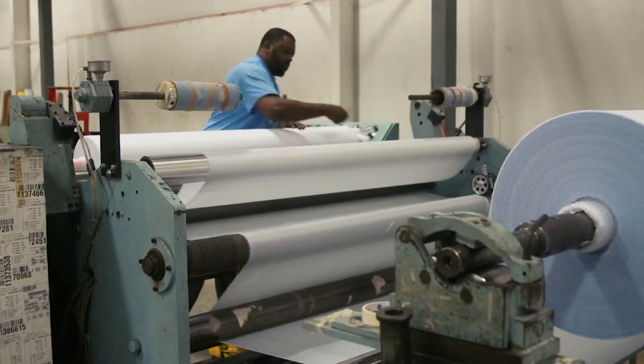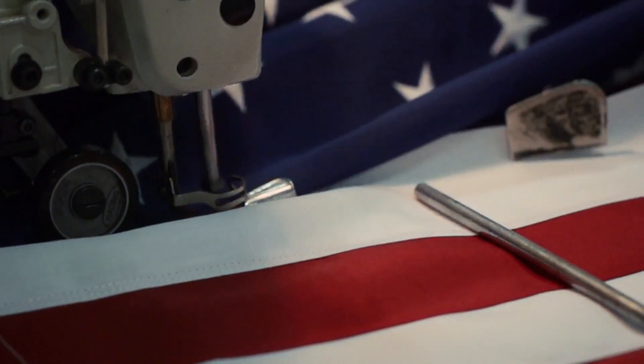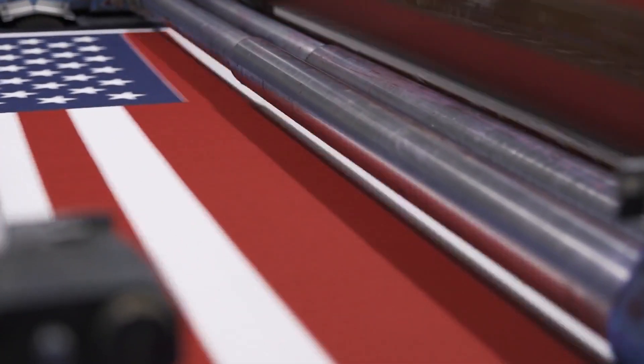Flags start out as bolts of American-made white fabric, which is then dyed, cut, sewn, and packaged. Some of them are printed on industrial screen printers. But employees say the flag is much more than a product.